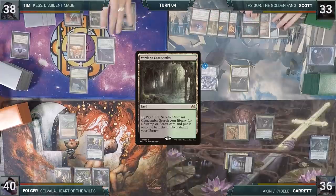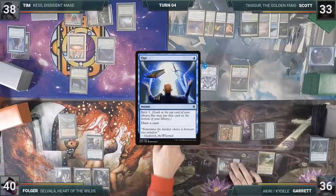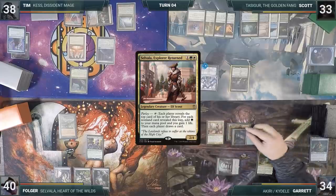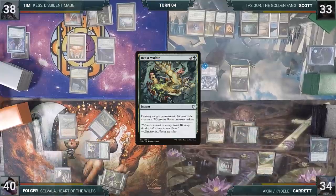At the end of Scott's turn, Tim casts Opt, scrying one and drawing a card. Garrett starts his turn by tapping Kaidel and his Ancient Tomb, filtering through his Skyshroud Elf to cast Selvala, Explorer Returned, then passes. At the end of Garrett's turn, Folger casts Beast Within, targeting Narset.